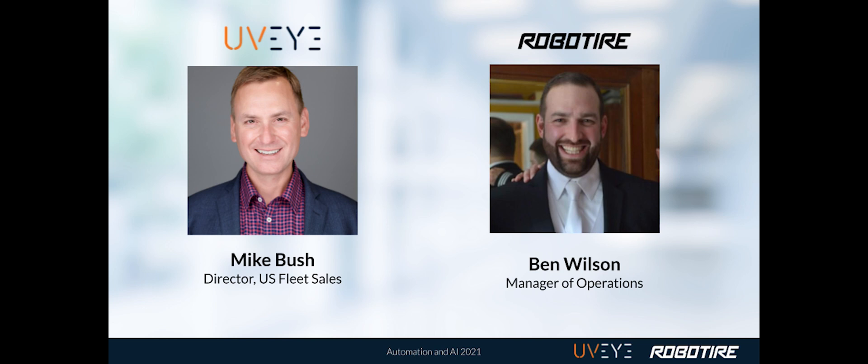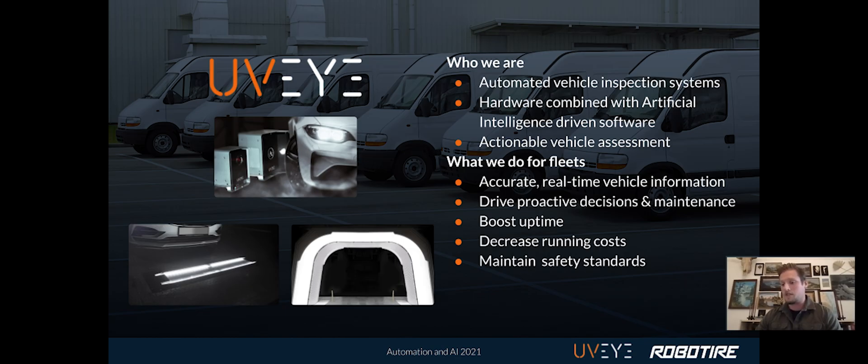Speaking today from UVI is the U.S. Director of Sales, Mike Bush. Mike has over a decade of experience in the transportation industry, working in risk management, product strategy, and technology development. Also joining us from RoboTire is the Senior Manager of Operations, Ben Wilson, previously COO of Virginia Tech Tire and Auto, well-versed in rapidly expanding and improving business operations on the regional scale.